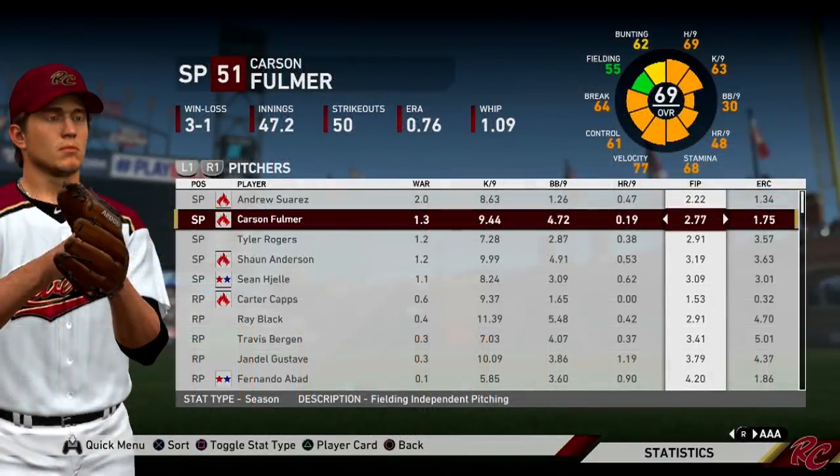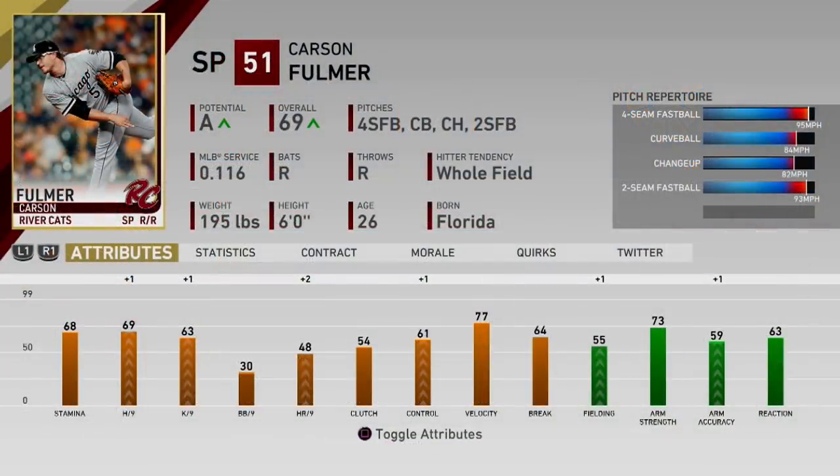Carson Fulmer is having a very good year in AAA as well. He has an 0.72 ERA, a 2.77 FIP, and 50 strikeouts in 47 and two-thirds innings pitched. Anytime you have an ERA under one, you know you're absolutely shoving at that level. Carson Fulmer is definitely a guy who, if he keeps pitching like this, is going to end up on the big league roster sooner than later.